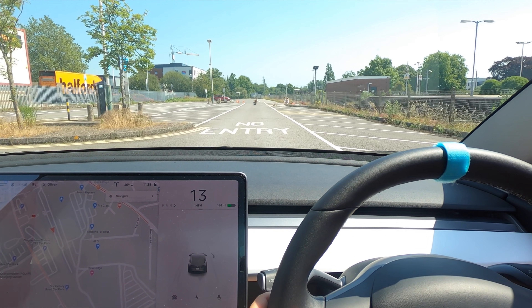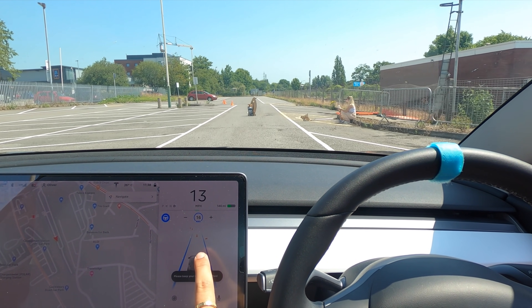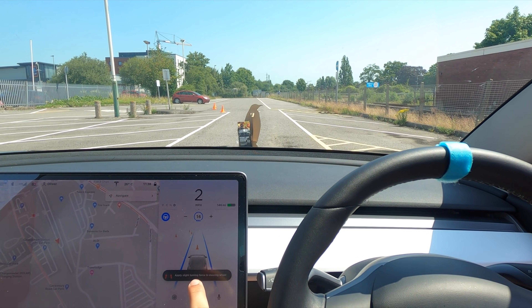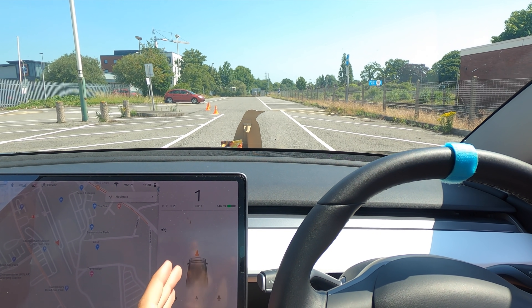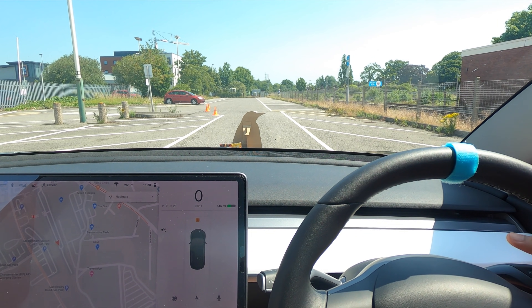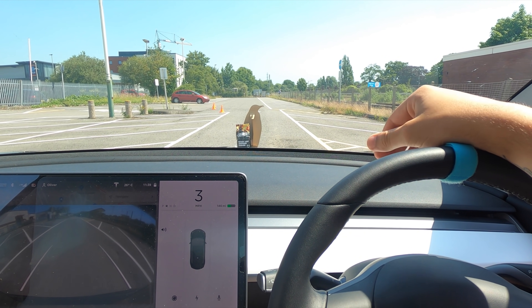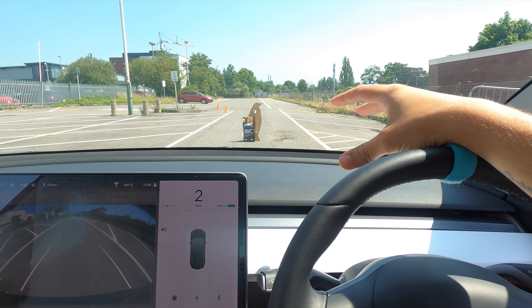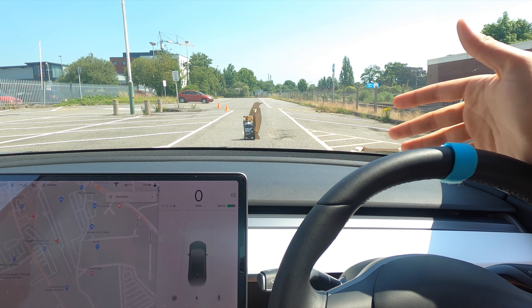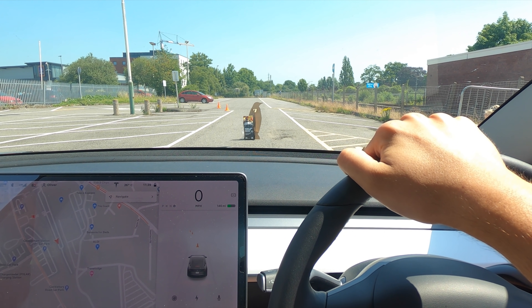Coming at it from the other angle — this is definitely not a person but it's actually showing a person. Now it's not showing a person, it's showing a cone. And it's come again to a complete stop and then accelerated fast again. It clearly saw that as a cone because it can see the markings on the top of the cutout and thinks the yellow is probably a cone. It did come to a complete stop but as it stopped it still accelerated onwards and tried to go through it, which is really strange.